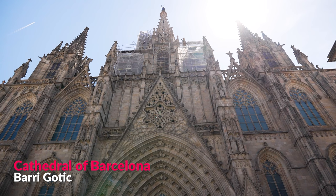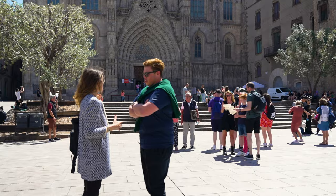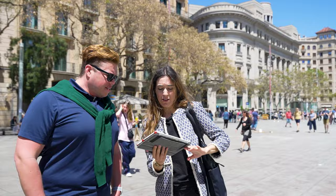This is the central cathedral of the city — not La Sagrada Família, which is the most famous, but this is the actual cathedral. The facade is from the late 1800s, making it neo-Gothic, though the original cathedral was Gothic in style.